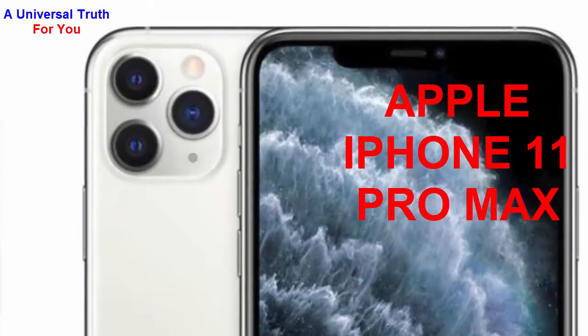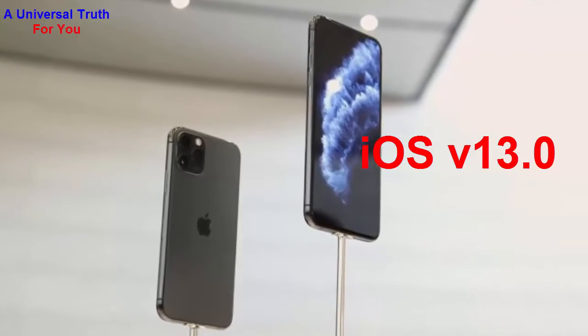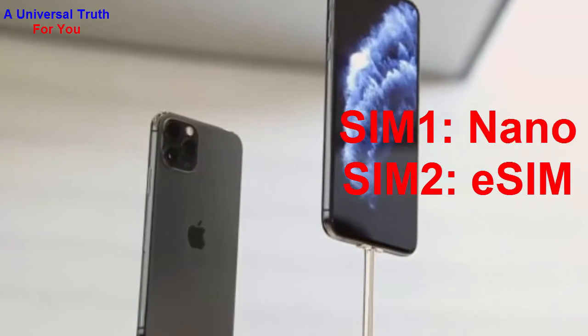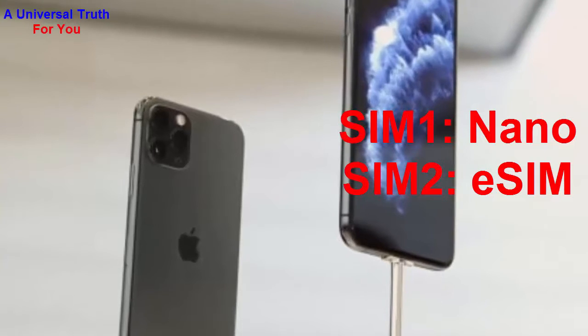Its operating system is iOS version 13.0. It's a dual SIM smartphone — SIM 1 size is nano and SIM 2 is an eSIM. Now let's go over its dimensions.